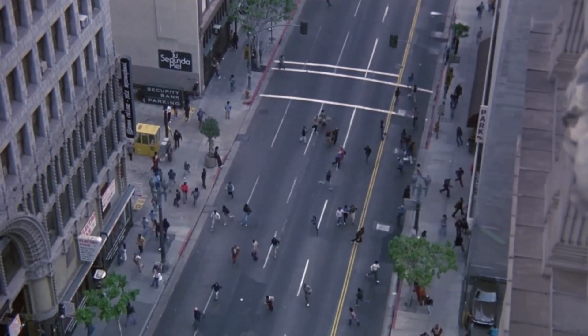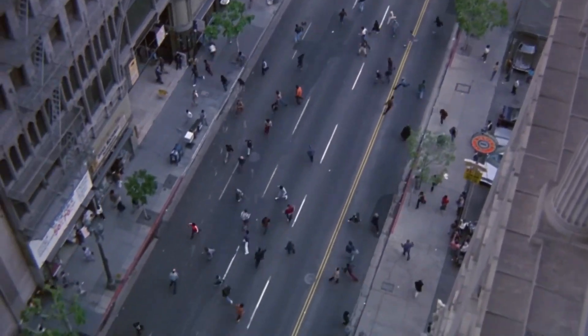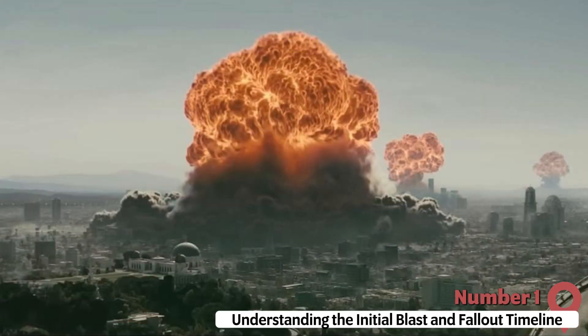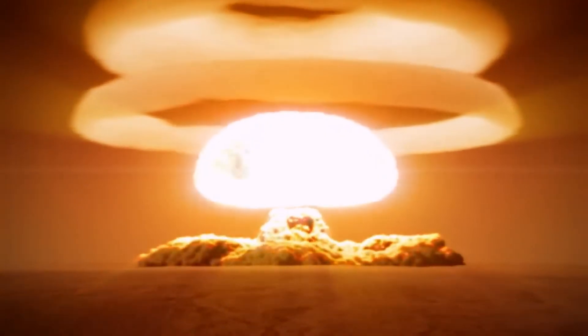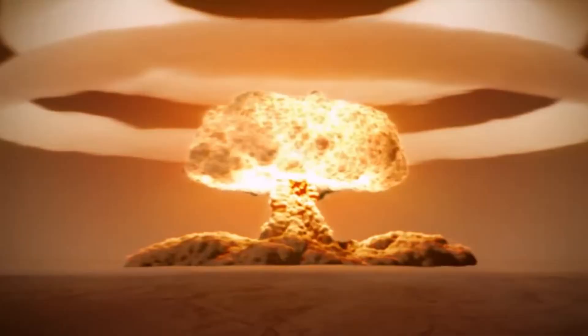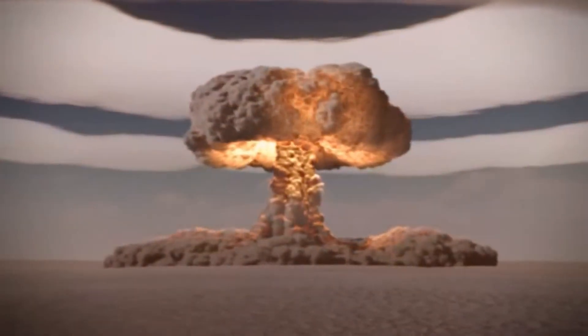In this video, we will outline strategies for surviving a nuclear attack during those critical initial hours. When a nuclear weapon detonates, its initial effects are sudden and catastrophic — a blinding flash of light, a thunderous blast wave, and a searing thermal pulse all happen within seconds. These immediate effects can kill or seriously injure anyone within a few kilometers of ground zero.